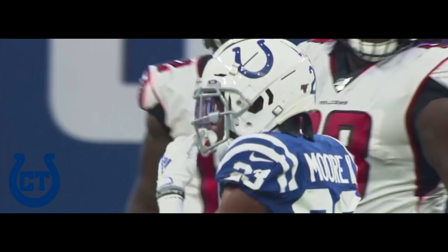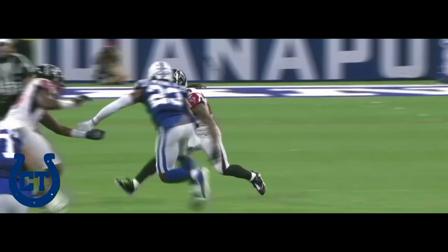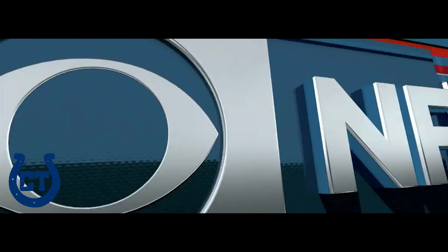Remember when Kenny Moore was nicked up a little bit early in the game? He's come back and made really good plays in the run game because this is a physical tackle, and if you're going to be a zone corner like you are in Indianapolis, you've got to be a good tackler. Kenny Moore demonstrating that today.